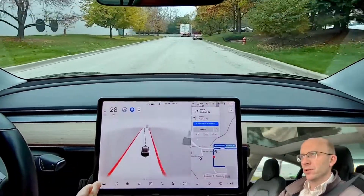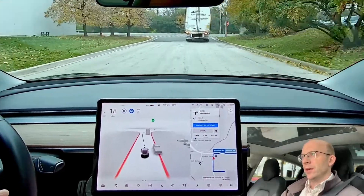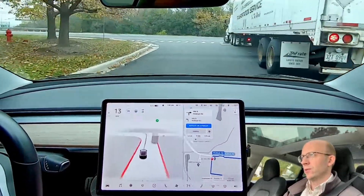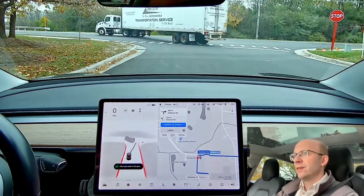Here's one example: I'm exiting a business park and there's a semi-truck in front of me. Instead of stopping behind it, it actually tries to go around it. This really surprised me and I had to disengage to take over.